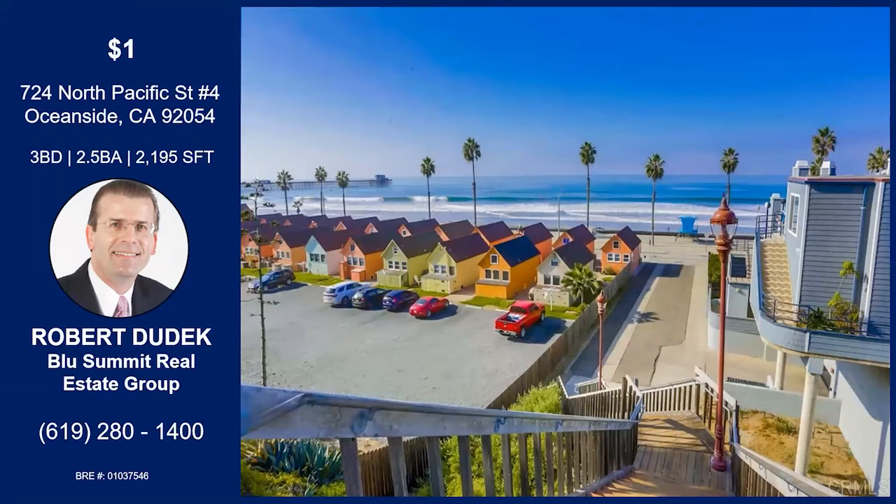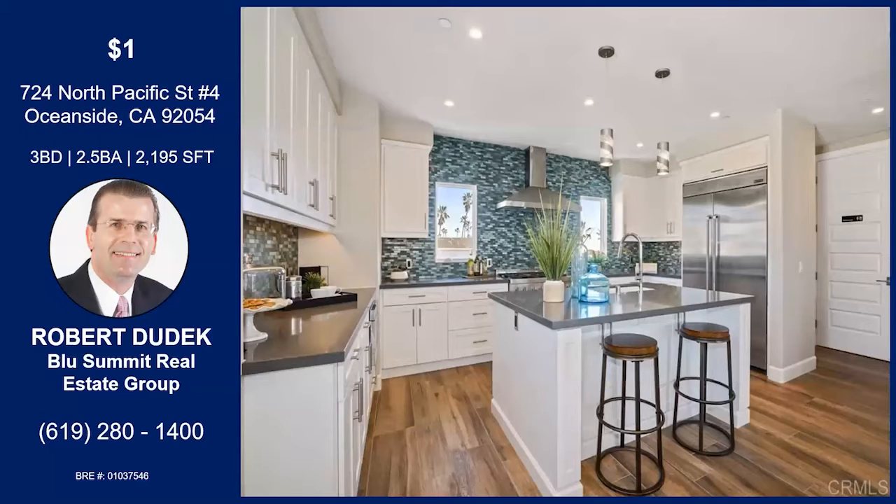This is the beach access — it's just one block from the property, so you just cross the street and you're right there on the strand. We even have an outdoor shower, so when you come back from the beach and want to rinse off, it's there so you don't track any sand in. It's highly walkable — you're close to the pier, the marina, and there are a bunch of restaurants around. A really nice, impeccable location.